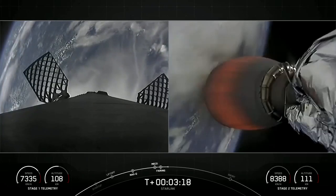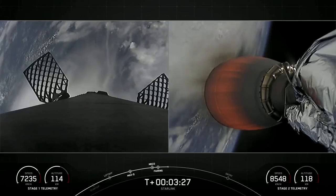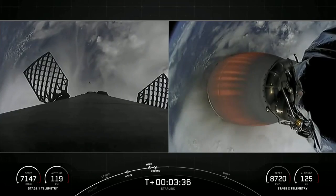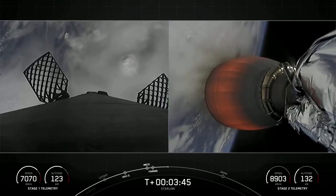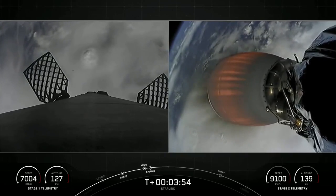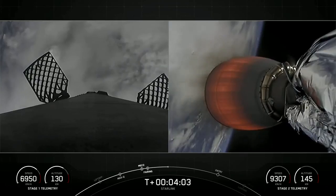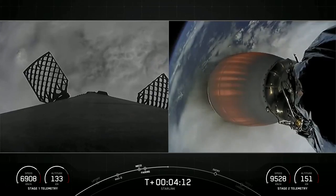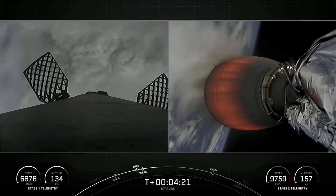On the left-hand side of your screen is the first stage deploying its grid fins in preparation for entry. The right-hand side is the second stage carrying our Starlinks to orbit. You can see the speed holding steady on the first stage as we're on our trajectory back towards the Atlantic Ocean. Speed is increasing on the second stage as we bring both the Starlink satellites and the second stage into lower orbit.